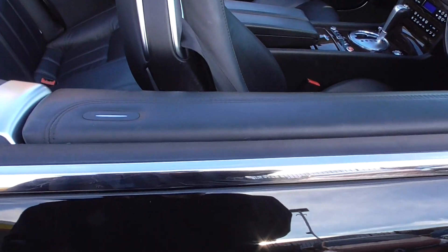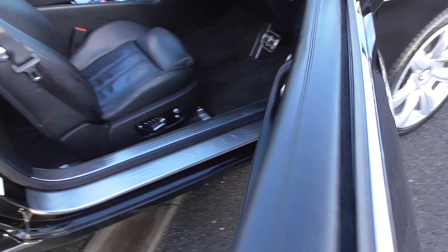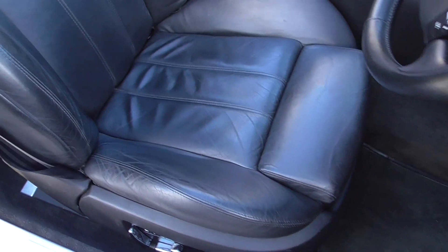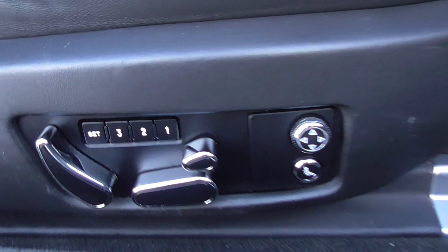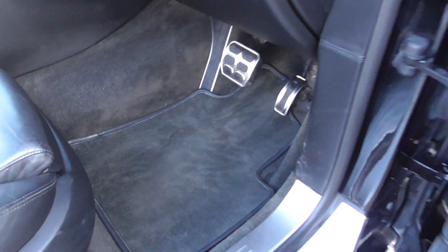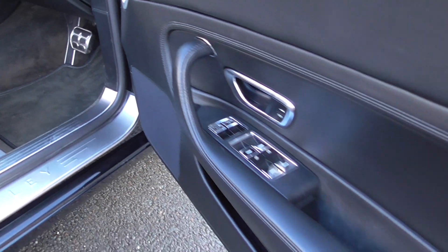It's a keyless car, so pressing the button locks and unlocks it. Inside we have the Beluga black leather interior — Onyx black paintwork paired with Beluga black leather massaging heated electric memory seats. There's the memory button and the massaging seat button — very nice. A full set of tailored Bentley mats and the aluminium pedal set complete the look.